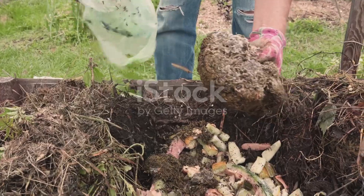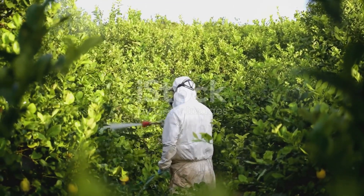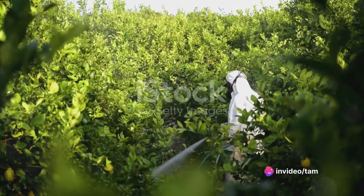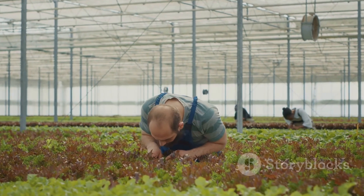Lastly, pest and disease management is key. Plants should be monitored for pests and diseases, which can be more prevalent during certain seasons. Using integrated pest management strategies and organic solutions can help protect your vegetables.